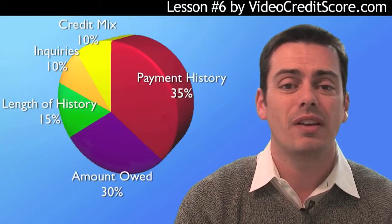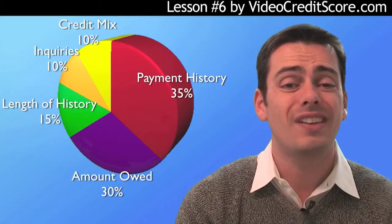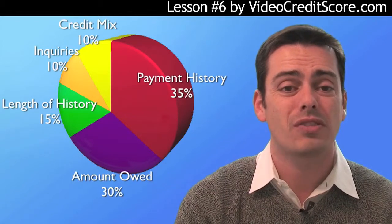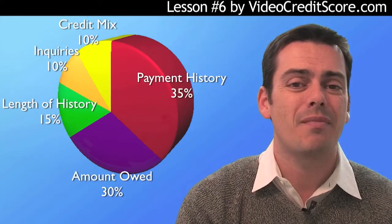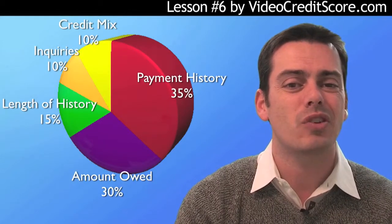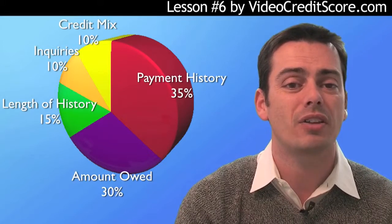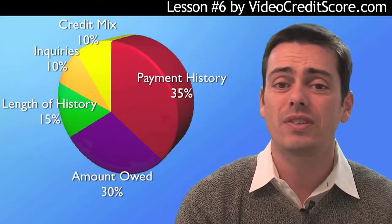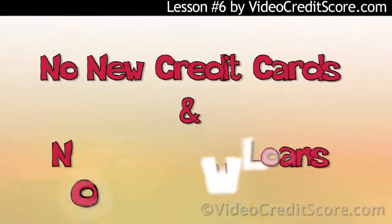Going back to the credit score pie: what about length of credit history? Not much you can do about this — though you can hurt it negatively by opening new cards. What about mixture of credit? It's not the best strategy to aim higher here if your score is quite low; leave this until you're on more solid ground. What about inquiries? That's simple — no new cards, no new loans until your score is high again.